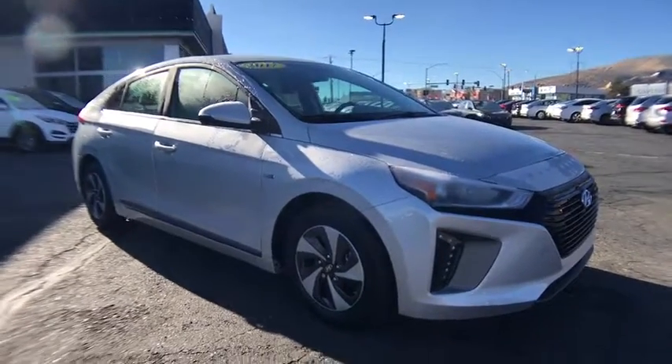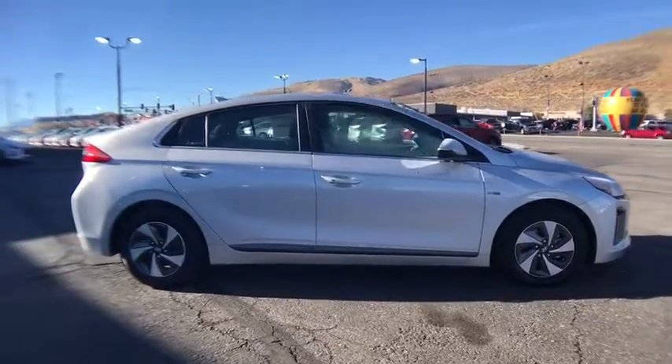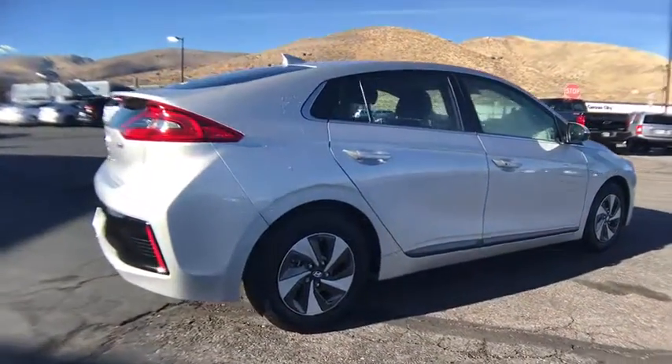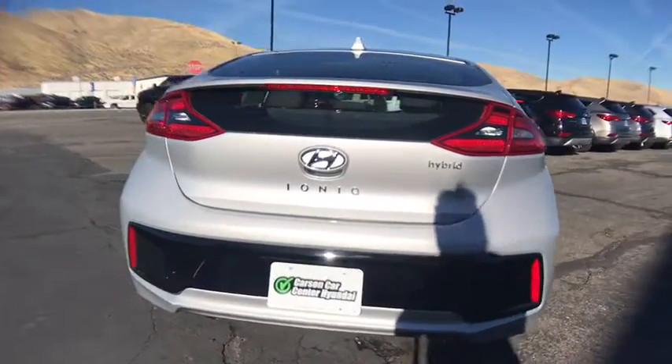The 2017 Hyundai Ioniq. The Hyundai Ioniq is available in three different electric versions. It's loaded with interior features and the exterior will amaze you with its advanced design. Here are some of this vehicle's great options.